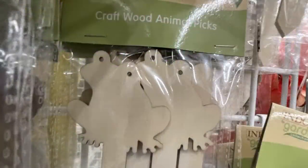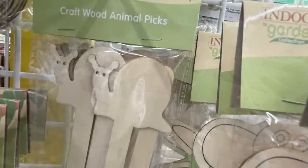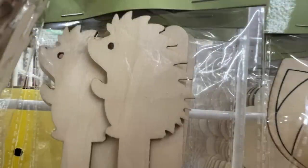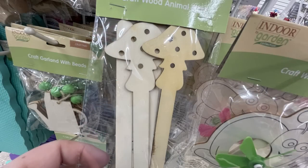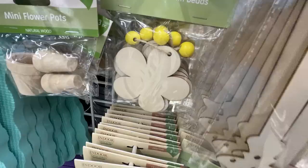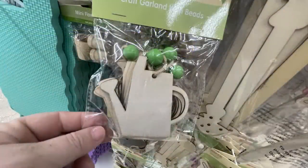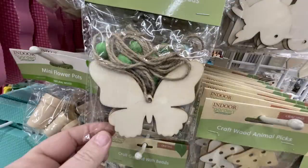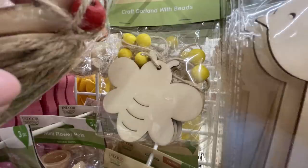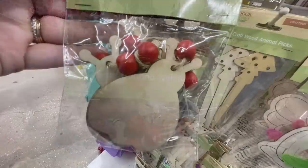There are also craft wood animal picks - you get four in a pack - including frogs, bunnies, snails, hedgehogs, and mushrooms. They're quite large, probably about 10 inches long. There's also a garland with beads: a DIY flower with yellow beads, watering cans with green beads, birds with red beads, butterflies with green beads, a bumblebee with yellow beads, and a ladybug with red beads. Comes with twine as well.